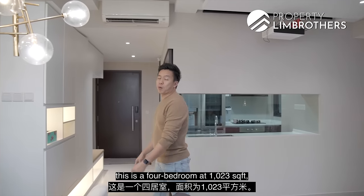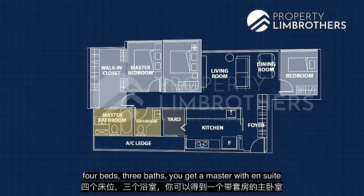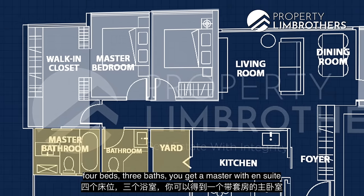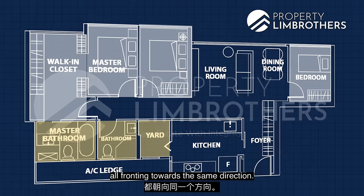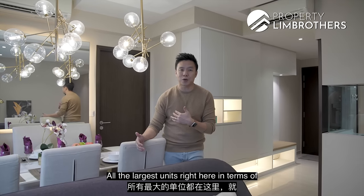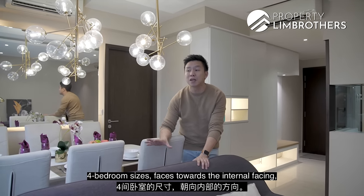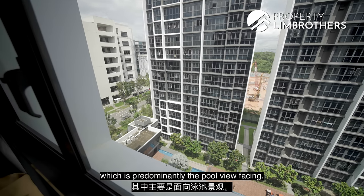This is a four-bedroom at 1,023 square feet — four beds, three baths. You get a master with en-suite and a long bath, beautifully done, and three common bedrooms all fronting towards the same direction. All the largest units here in terms of their four-bedroom sizes face towards the internal facing, which is predominantly the pool view facing.